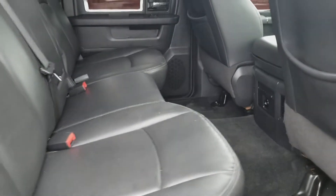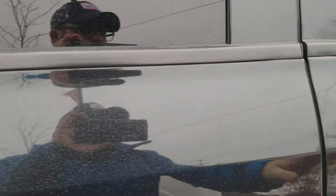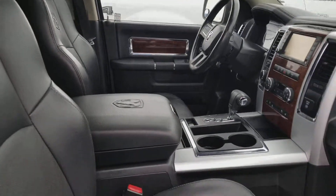You've got reverse sensing as well on this vehicle. I'll show you the passenger side. Very nice clean truck. Looks like it was well taken care of.